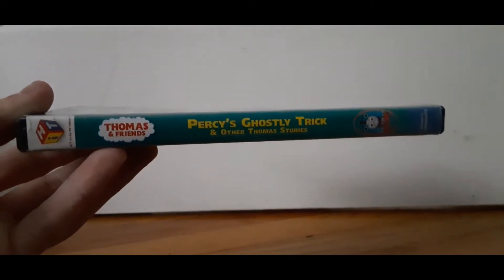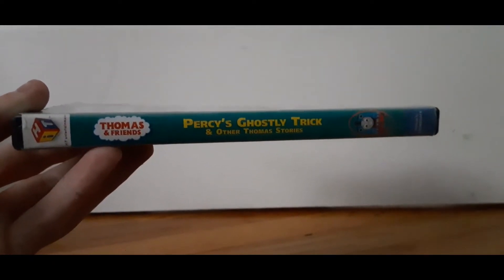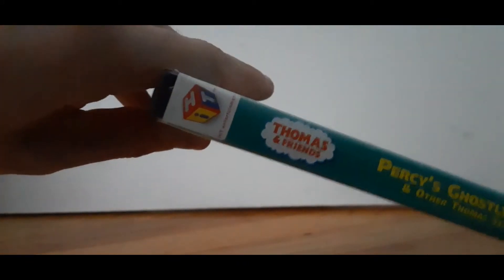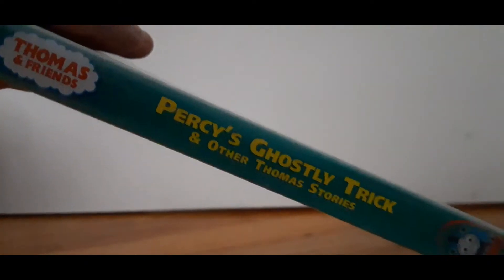So I just got the new one, but I'm just going to warn you guys, this is not the new one. There's the Hand, Toss the Friends, Percy's Ghostly Trick, there's Thomas and the Lionsgate.